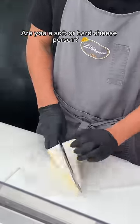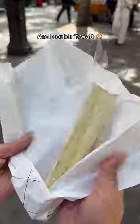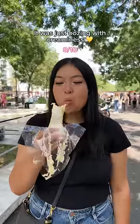Quick question — are you a soft or hard cheese person? I'm team soft all the way. I got a $6 brie cheese and couldn't wait, so I took a bite first. It was just oozing with creaminess.